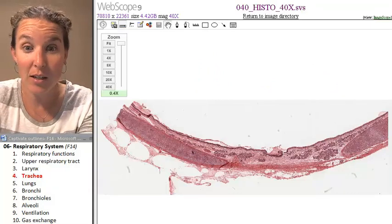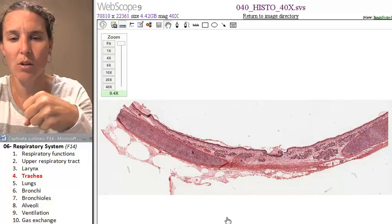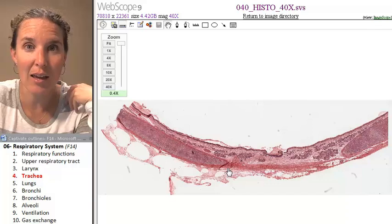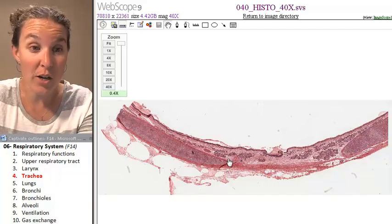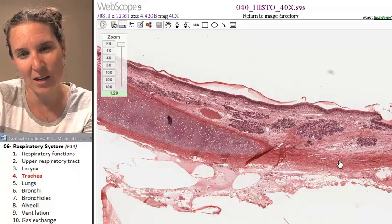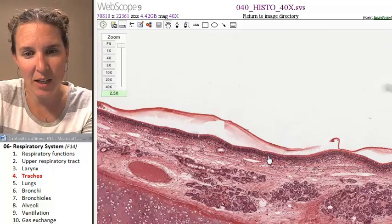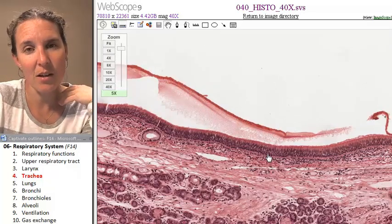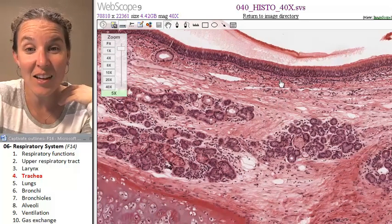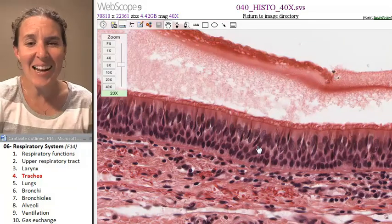With my favorite histology tool from the University of Michigan, I'm going to show you what hyaline cartilage looks like. All cartilage looks very similar, but let's zoom in. Where would the lumen be? This is actually my lumen. Let's go in and take a look — what kind of tissue is this?